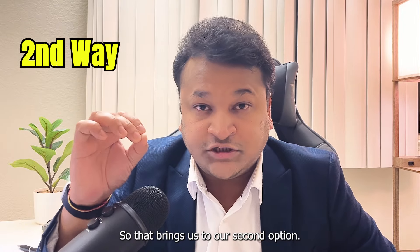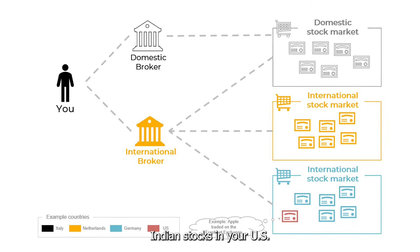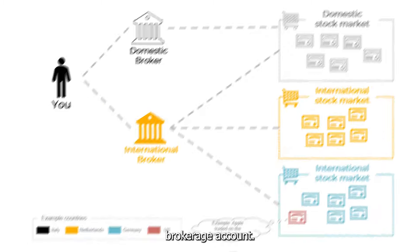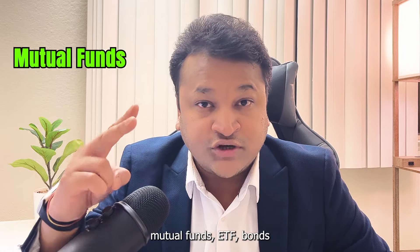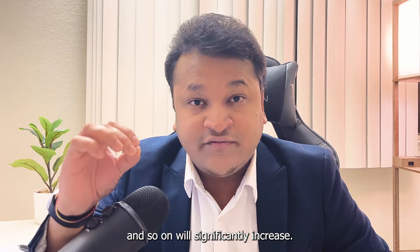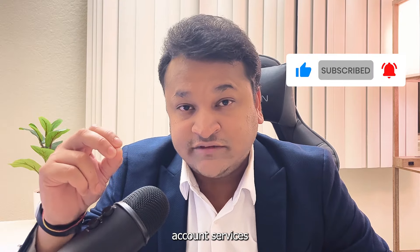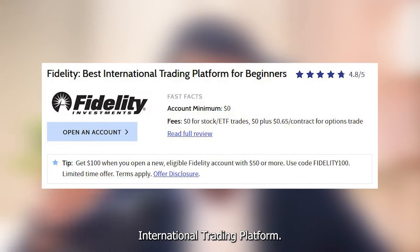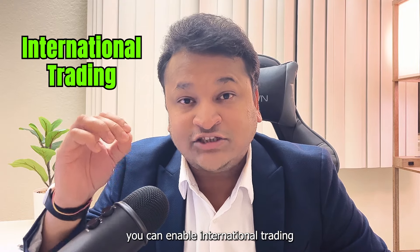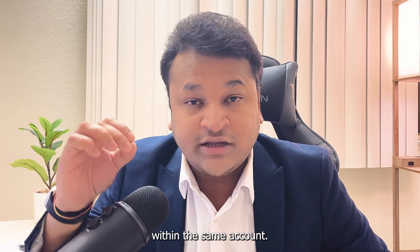That brings us to our second option. You can open an international brokerage account in the US that will allow you to buy Indian stocks. The benefit is that your choices of stocks, mutual funds, ETFs, bonds and so on will significantly increase. There are two popular companies that provide international brokerage account services: the first is Interactive Brokers and the second is Fidelity's international trading platform. If you already have Fidelity's domestic account, you can enable international trading on the same account, keeping both domestic and international stocks within a single account.